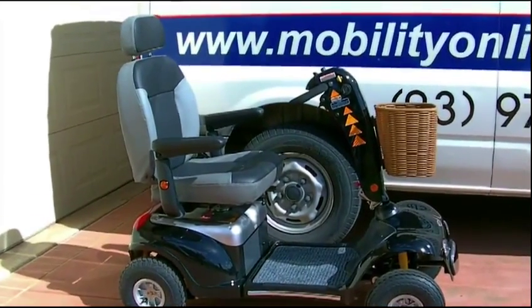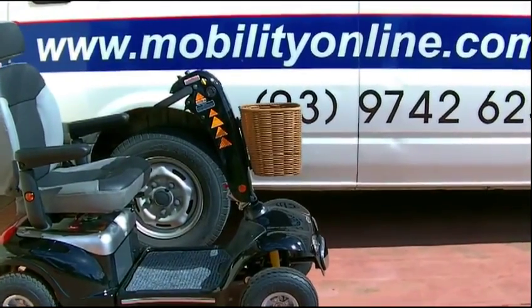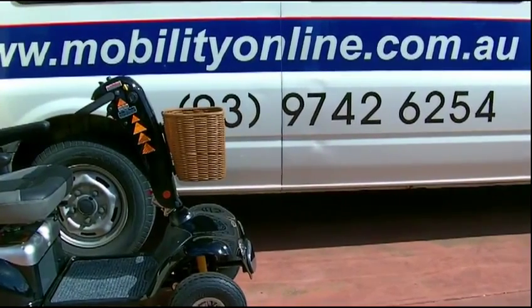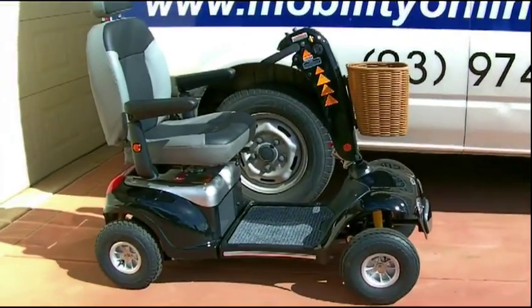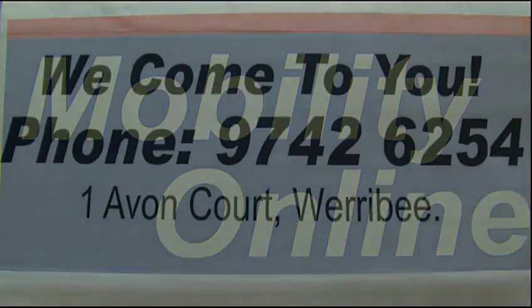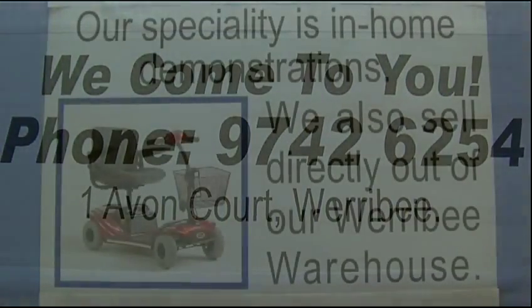A very good-looking scooter supplied in Melbourne, north of Melbourne, western suburbs, right out to Geelong by mobilityonline.com.au. Give us a call on 9742 6254. We're only a phone call away — you can have this scooter round at your house to try it out. With Mobility Online we come to you. Give us a call, 9742 6254.